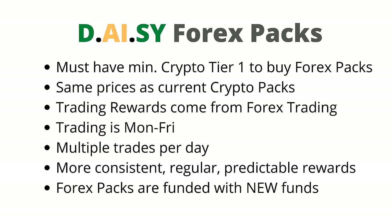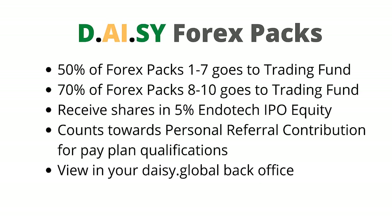Forex packs are funded with new funds. Your current crypto contributions do not fund Forex packs or get used for Forex trading. 50% of Forex packs 1 to 7 goes to the trading fund for Forex. 70% of Forex packs 8 to 10 goes to the trading fund for Forex as well.